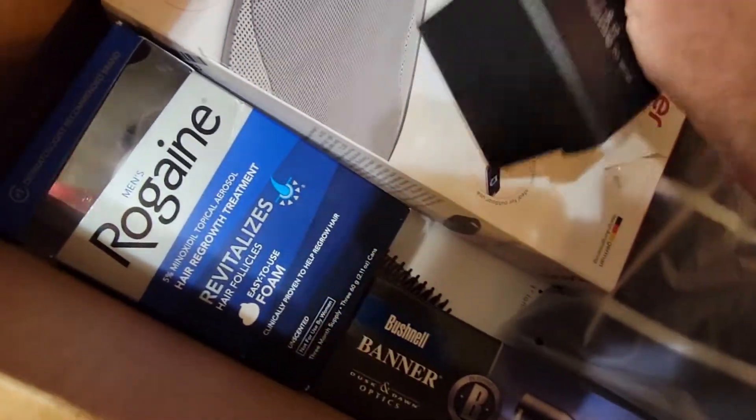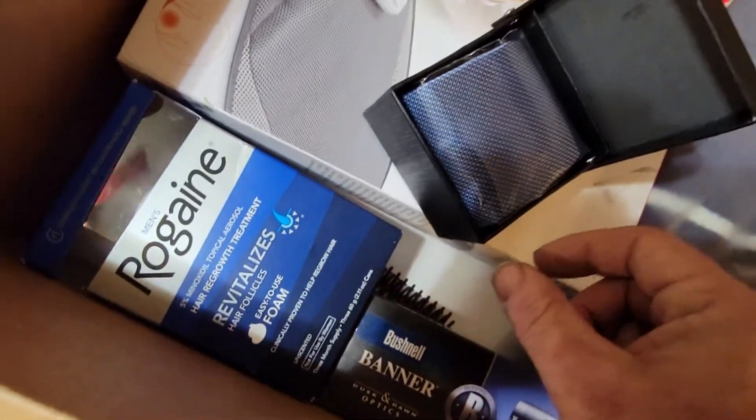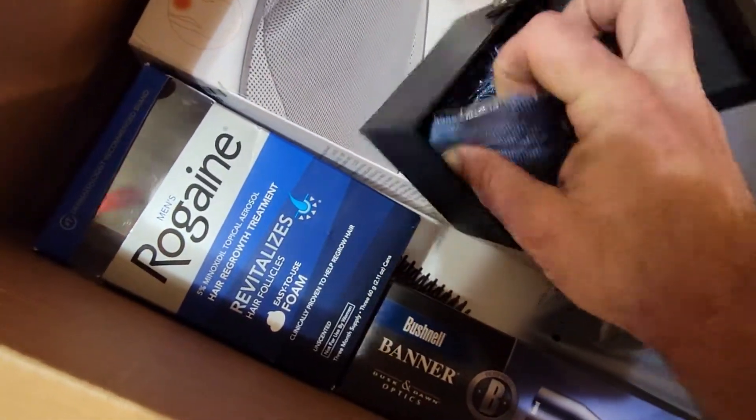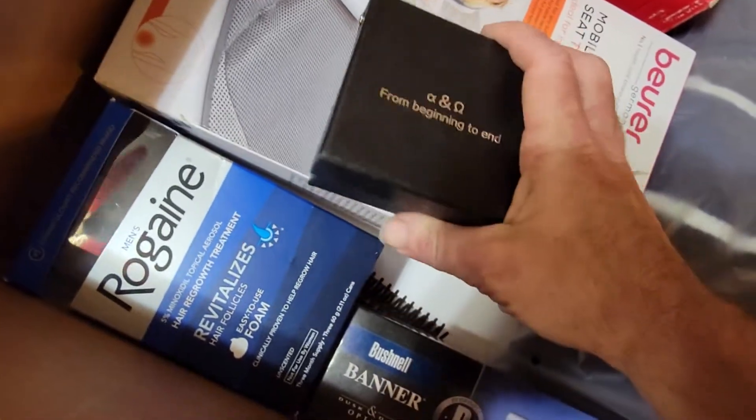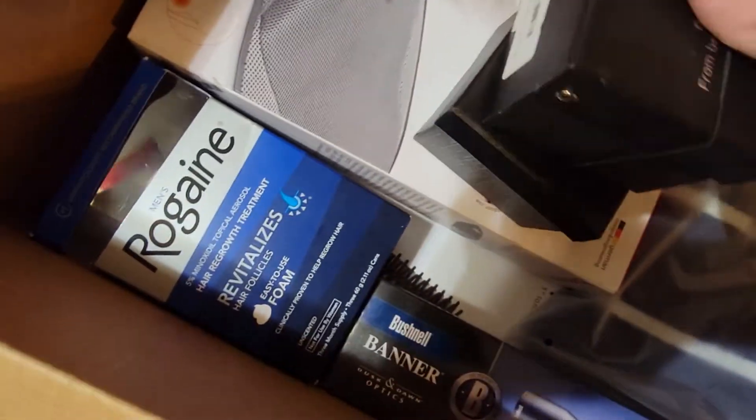I gotta open one of these — there's two of them. Oh, it's a tie. There are two ties. Kind of cool, they come in a little box.